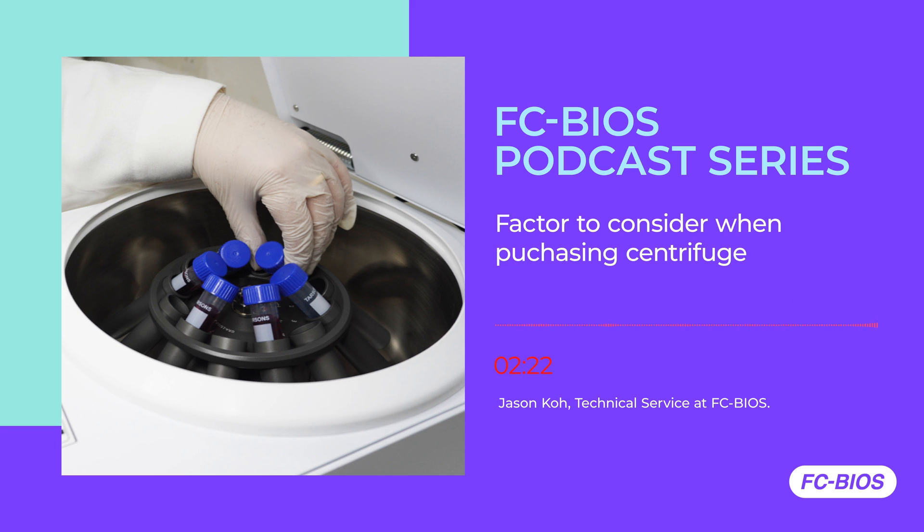First, you need to decide what type of centrifuge you need for your lab. Centrifuges come in different categories to cater to various lab purposes and applications. It can be a micro centrifuge, a low-speed centrifuge, a multi-purpose high-speed centrifuge, or even a floor-standing centrifuge. I recommend our listeners to go to our on-demand webinar on our website as we elaborate more on these types.